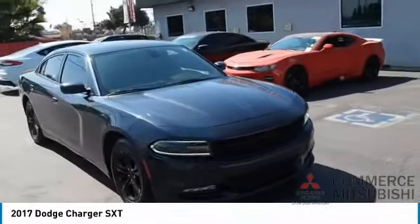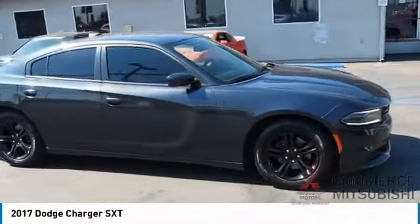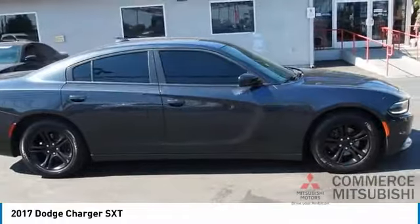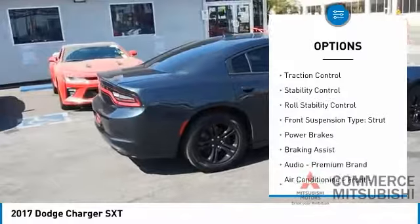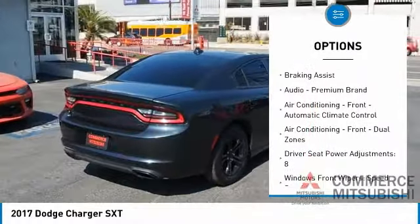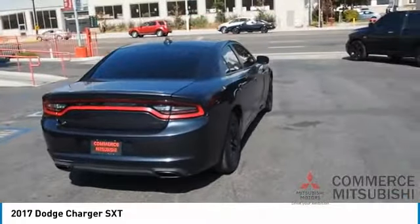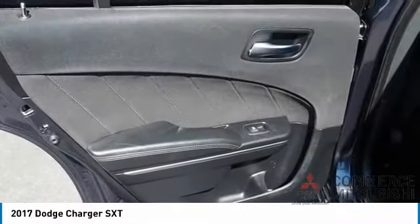Peace of mind comes standard with Charger's 5-star government front and side impact crash test rating. Here are some of this vehicle's great options: power windows with safety reverse, touring suspension, emergency braking preparation, remote engine start, traction control, stability control, roll stability control, front suspension type strut, power brakes, and braking assist.